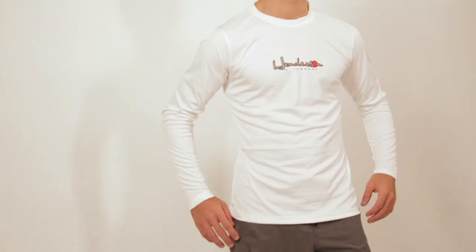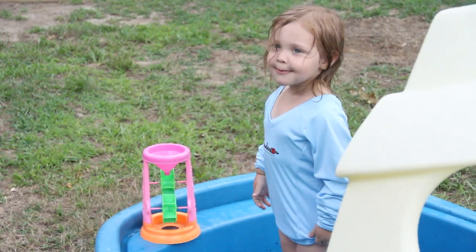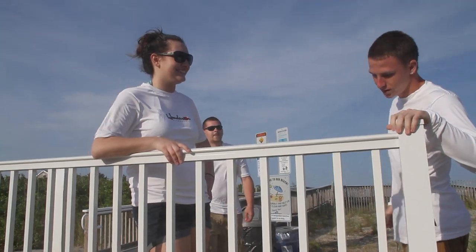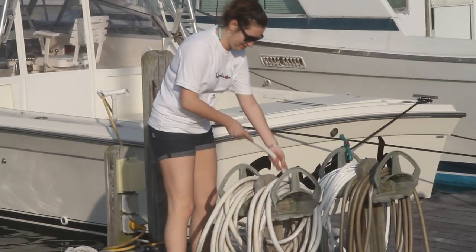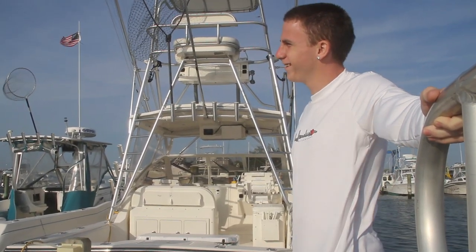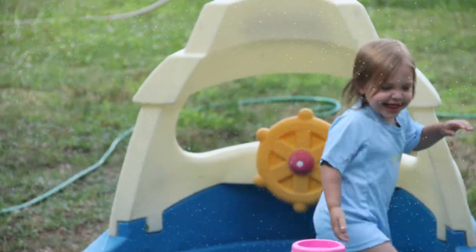The quick dry features and breathable material make Henderson Water Shirts great in or out of the water. Water Shirts are available in a wide range of styles and sizes for men, women and children. Try one for yourself today.